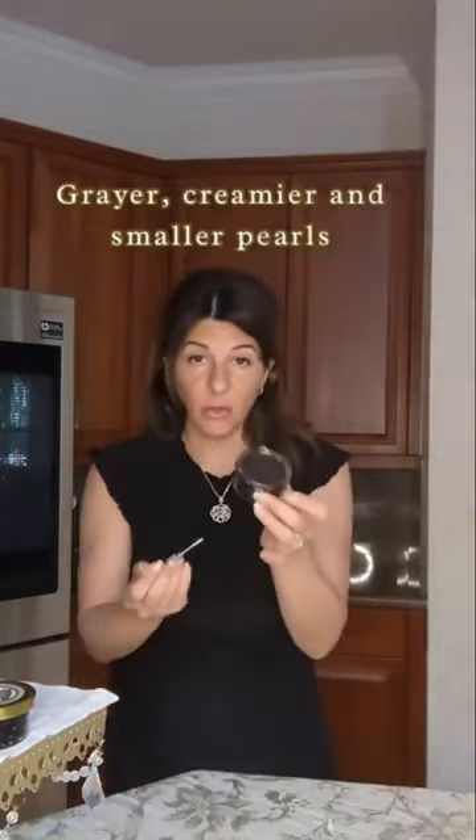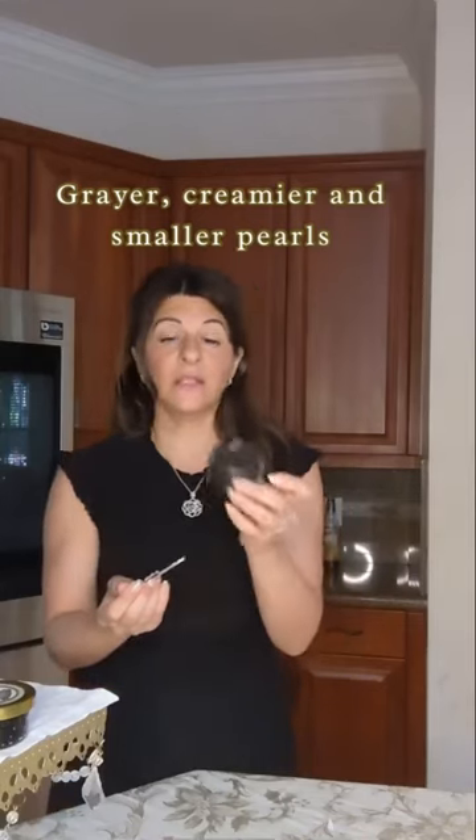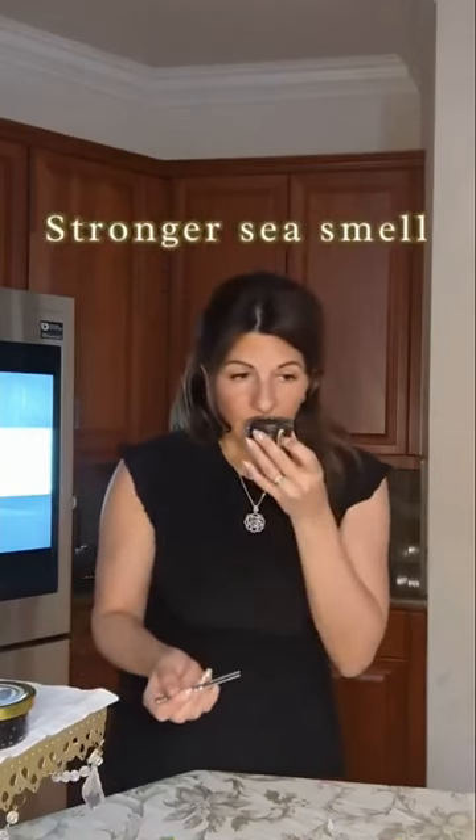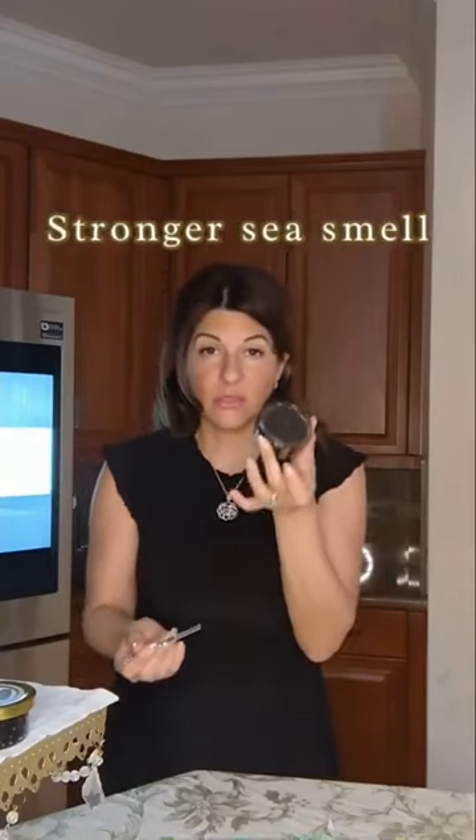This one is definitely creamier than the hackleback. Smaller pearls, more gray in color. The smell on this one is stronger.